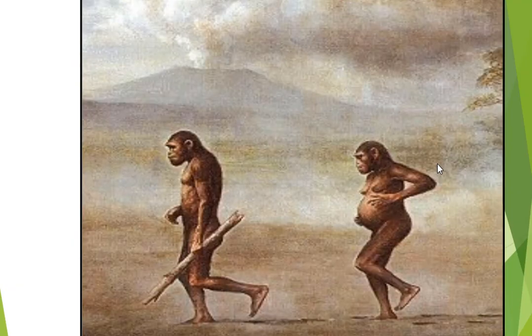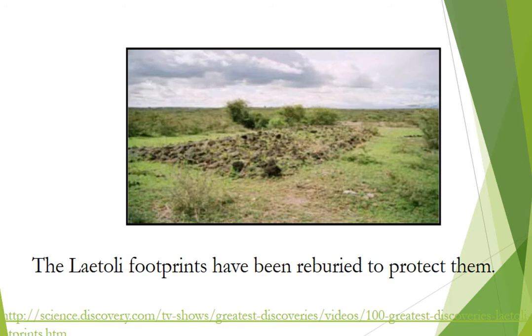This site is super famous and has been memorialized in many different ways. Here's one artist's rendering of what might have gone down three million years ago or so. Today, the Laetoli footprints have been reburied in order to protect them, and just recently — maybe a couple of years ago — they found some more australopithecine tracks. It's kind of an exciting field because there are all sorts of new discoveries being made all the time.